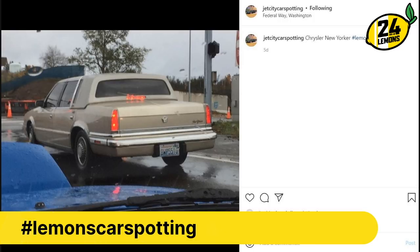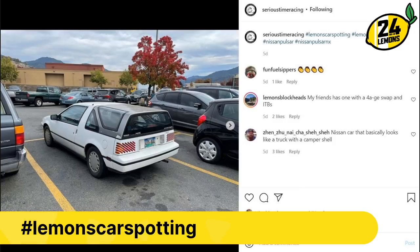Boy, that's pretty good. Jet City Car Spotting, presumably Seattle. I don't know if we've seen a post from Jet City before. Thanks for the submission.